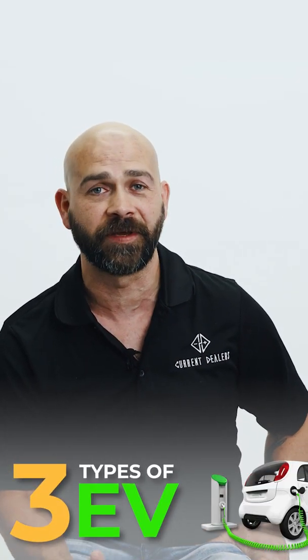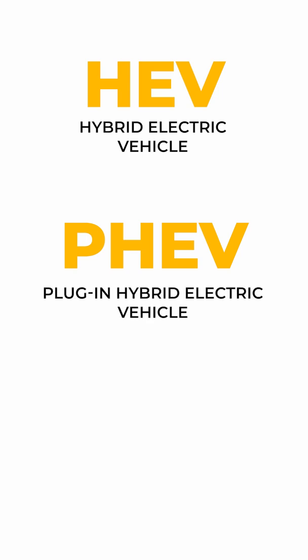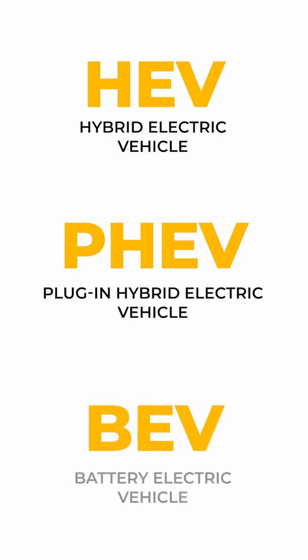Hey guys, this is Sal with Current Dealers. I just wanted to go over real quick the three main types of electric vehicles that are out there. The first would be the HEVs — hybrid electric vehicles. The second would be the PHEVs — plug-in hybrid electric vehicles. And the last would be the BEVs — full battery electric vehicles.